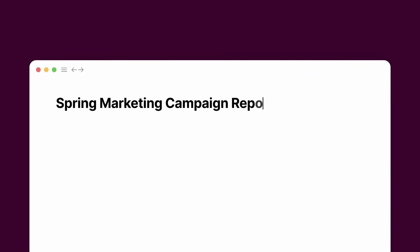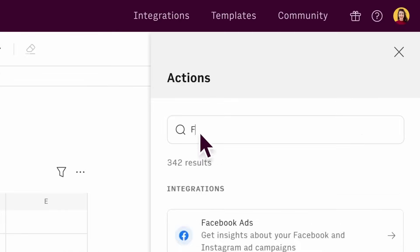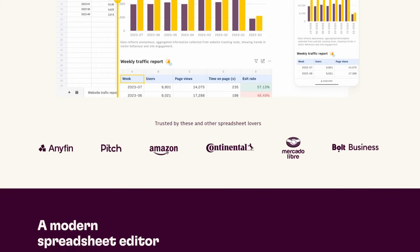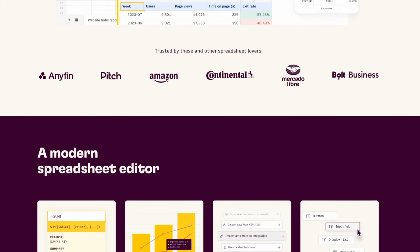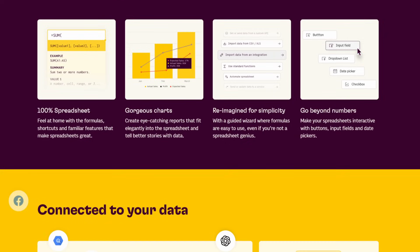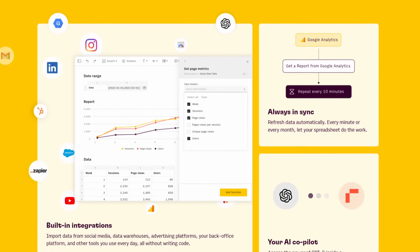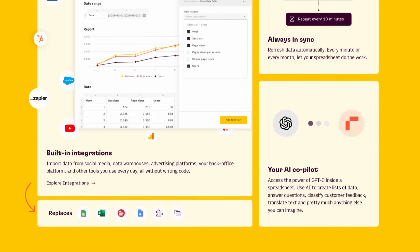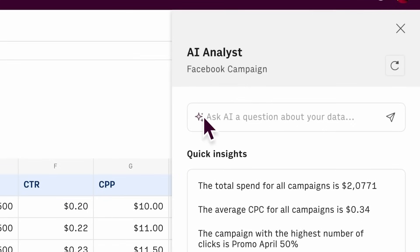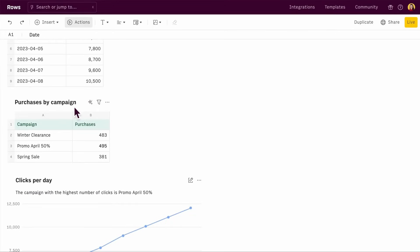Number two, ROSE is a modern spreadsheet platform that connects to your business data, allowing teams to work with numbers and share results seamlessly. It goes beyond traditional spreadsheets by offering built-in integrations with various platforms, AI capabilities with GPT, and the ability to share spreadsheets as interactive websites. You can create and edit spreadsheets in ROSE, connect to various data sources, and use AI to generate insights. It also allows for real-time collaboration and embedding of data visualizations on the web.